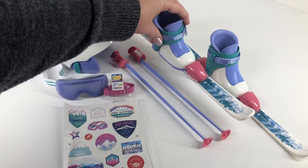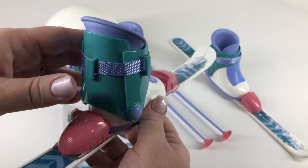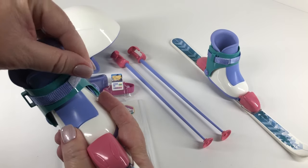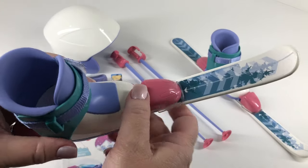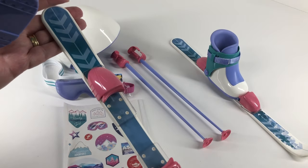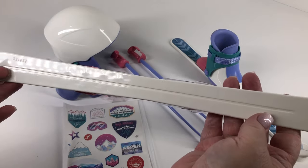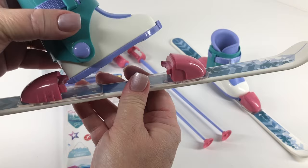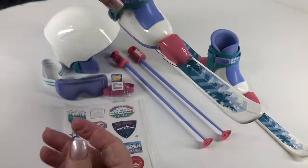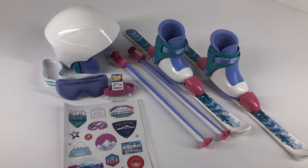And then you have a little clip on the back to place her goggles when she's not wearing them. So here are her boots and her skis. I went ahead and just popped her boots in there so we could see what they look like on her skis — they also have the Velcro on them and they just pop right out. You can see that there is a mountain graphic on the front of the ski. The design and quality are definitely on par for American Girl with this set.